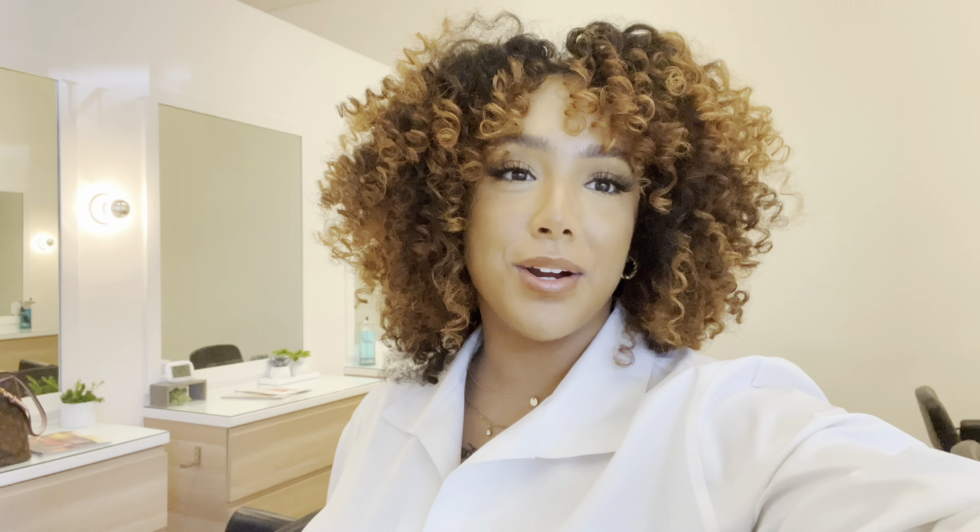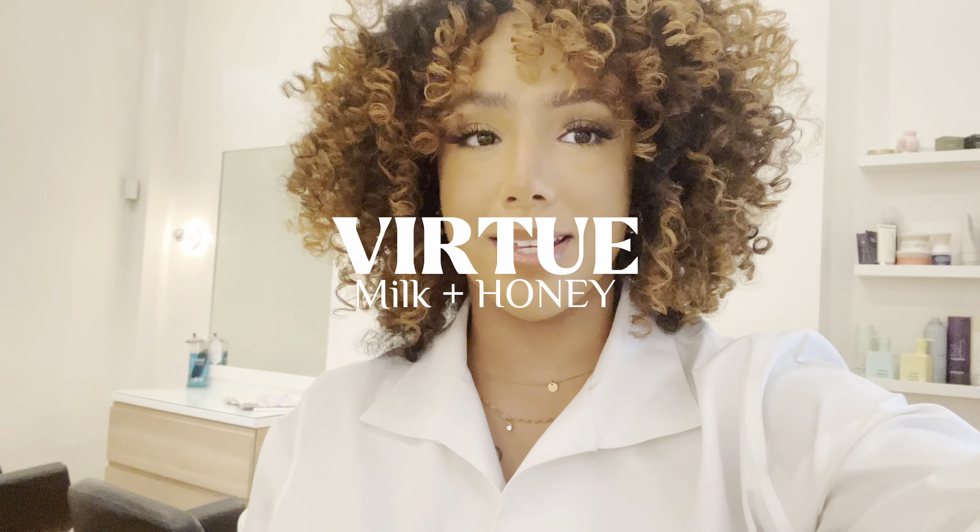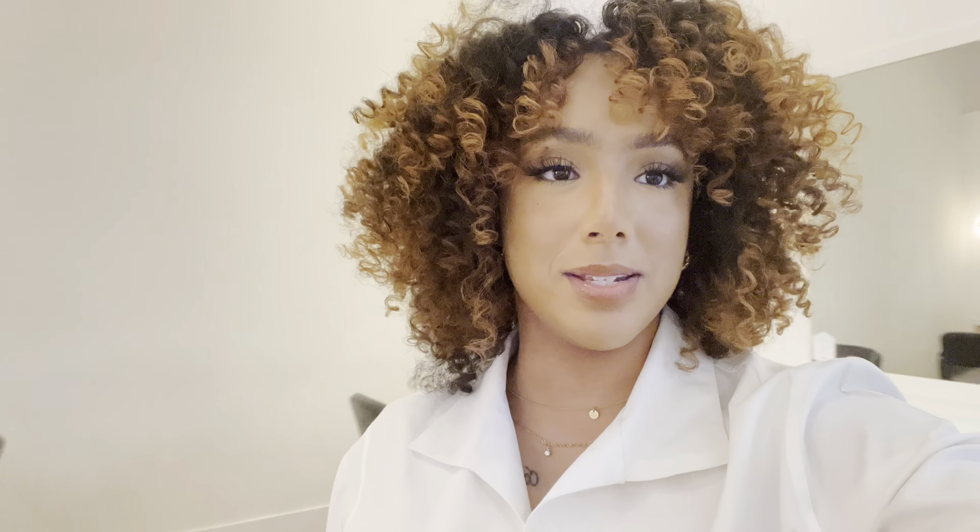Hey guys, so I'm currently at Milk and Honey in Austin and I'm so excited — I'm going to be teaching a class here. I'm going to get set up and I'll see you all soon.